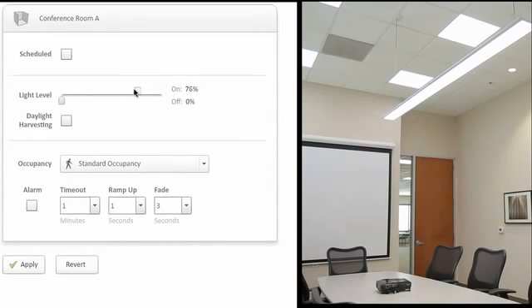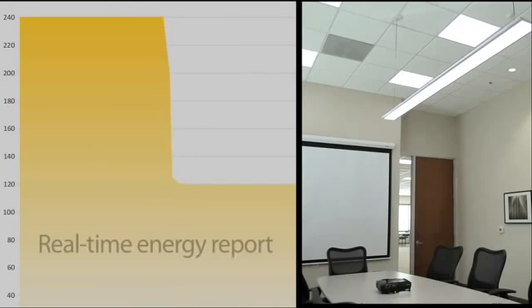Because LEDs dim far more efficiently than fluorescents, facility managers can choose to run their lighting at levels less than a hundred percent to save energy. For instance, reducing normal light levels by 30 percent, which is often barely noticeable, can result in nearly 50 percent reduction of power.